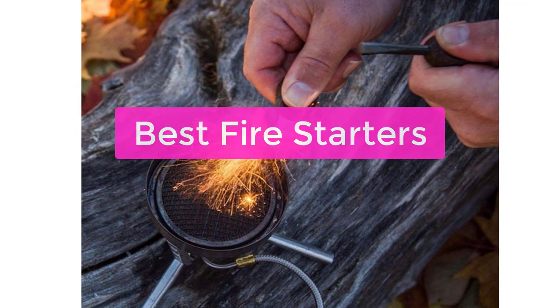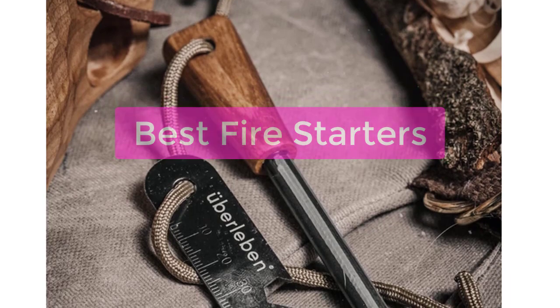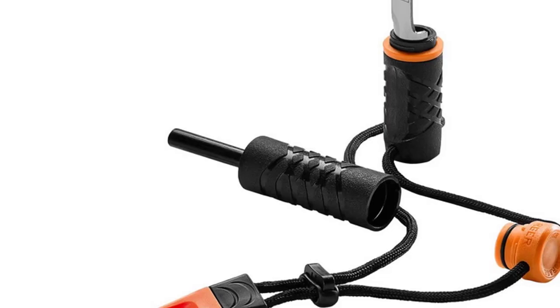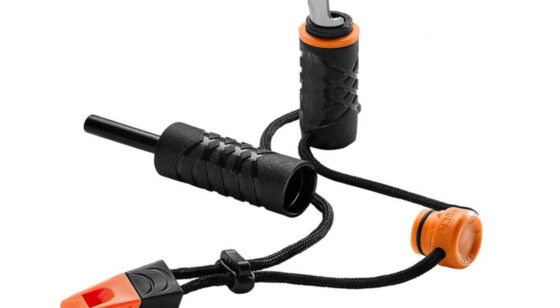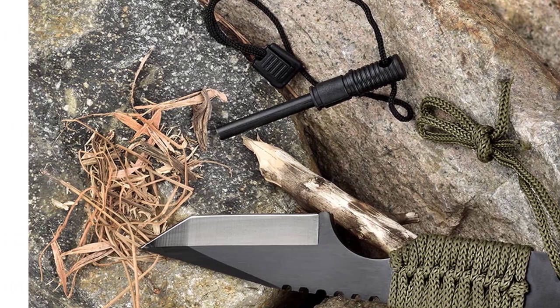Are you looking for the best fire starters on the market? Look no further! We've compiled a list of the top 5 best fire starters available. From traditional lighters to modern electronic starters, we've got you covered. Start shopping for your perfect fire starter today. So let's get started with the list.